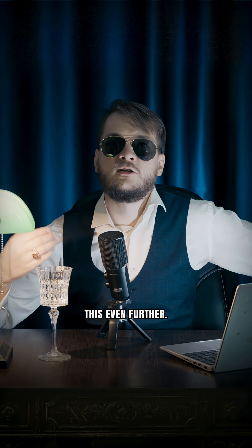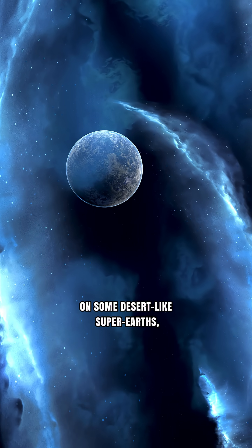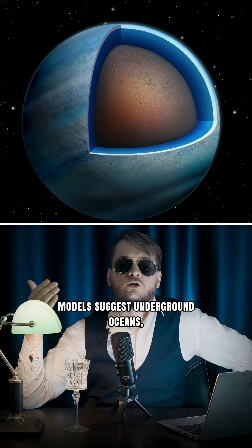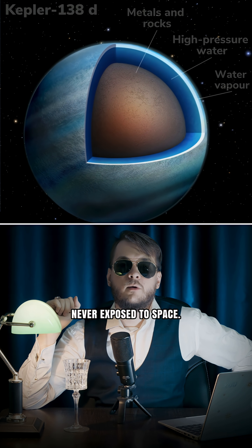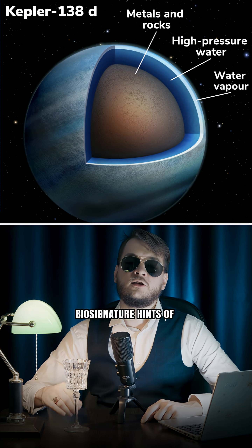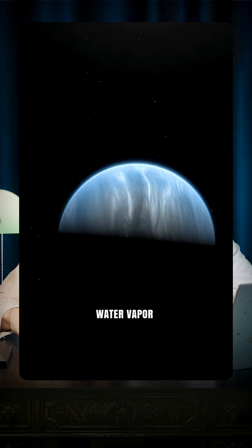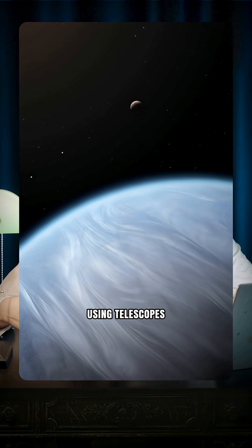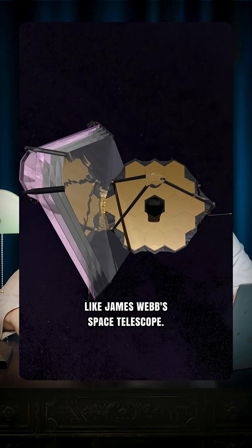Exoplanets push this even further. On some desert-like super-Earths, models suggest underground oceans locked beneath rock layers, never exposed to space. Astronomers also hunt for biosignature hints of water vapor in exoplanet atmospheres using telescopes like the James Webb Space Telescope.